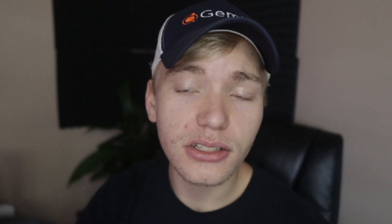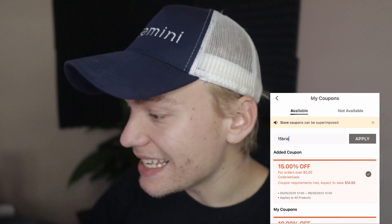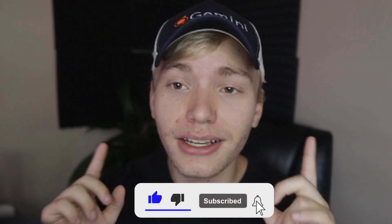And then the last coupon is gonna be 15Brielle — 15 B-R-I-E-L-L-E. So that is gonna be it for today's coupon code list. If you guys found this video at all interesting or engaging, make sure you go ahead and subscribe and click on one of these videos right here, because I guarantee whatever video you're looking at is gonna be exactly the kind of video you've been looking for to get some free stuff online. As always, thank you so much for watching and I genuinely do hope you have a good day.